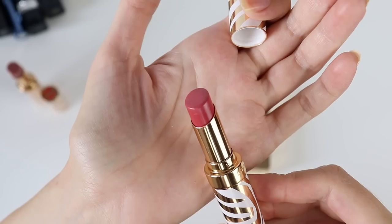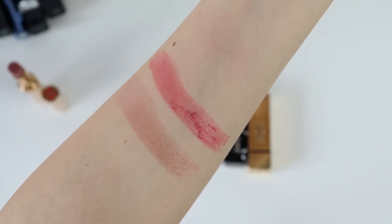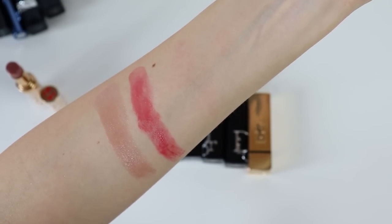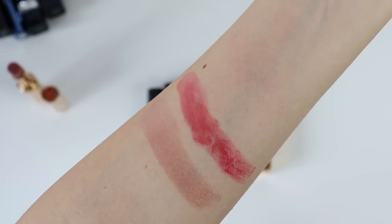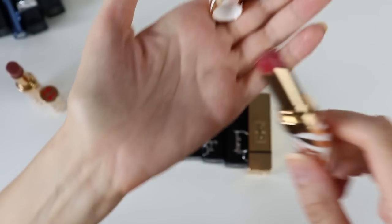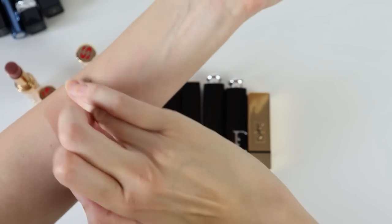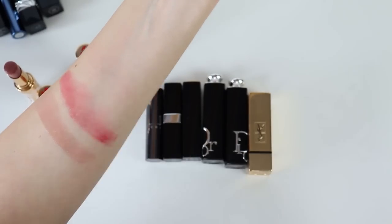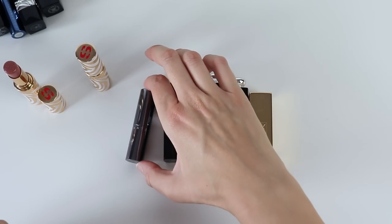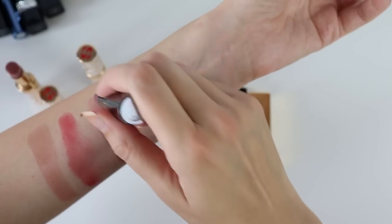The next color from Sisley is number 20 from the matte formula — this one doesn't have any shimmers and is actually a proper lipstick. I wasn't very gentle when swatching it. I'm not in the most comfortable position because I'm trying to catch the best possible lighting. These Sisley lipsticks are absolutely gorgeous — they have just the right amount of grip, feel very moisturizing, and are quite long-lasting for a shiny lipstick.